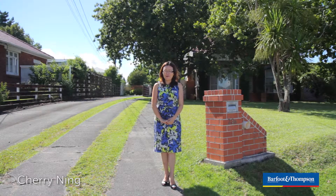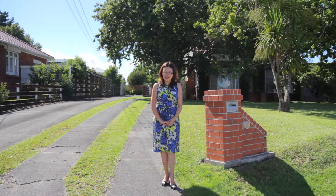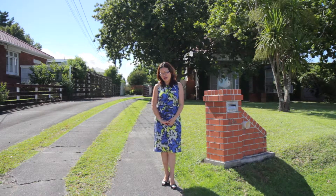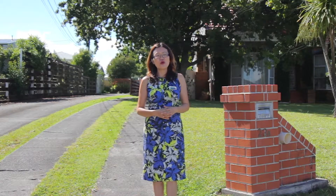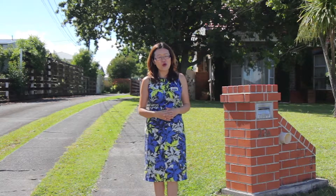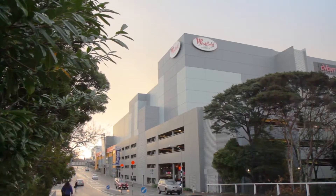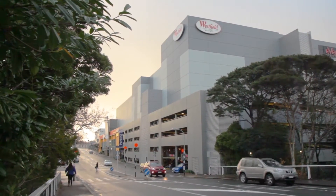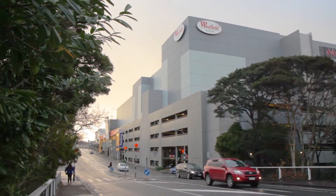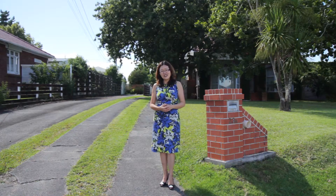Hi, this is Chi Minh from Bob Townsend. Today I'm very excited to introduce a large family home on a large section hidden up this driveway. 23A Norcross Avenue is located just a couple of minutes walk from Glindin village for convenient shopping and public transport, and less than 20 minutes walk to West City Shopping Mall. It's zoned for Tiwi Moana School. Come in and check it out.